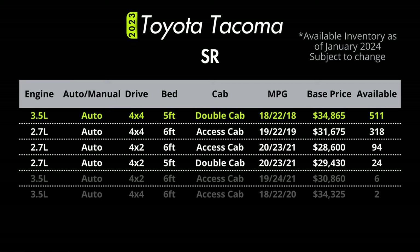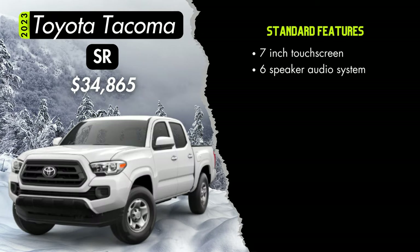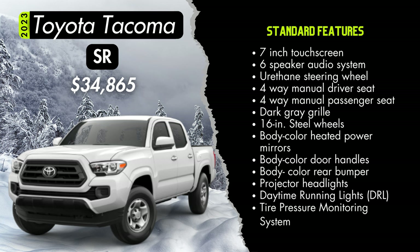Looking at available configurations for the SR trim, some of these models are running real low, but we do still have a pretty decent number of the four-cylinder access cab with 4x4 and the V6 4x4 with the double cab standard bed. Standard on the SR trim you'll get a seven-inch touchscreen, a six-speaker audio system, a urethane steering wheel, four-way manual seats for both the driver and passenger, a dark gray front grille with a black surround, body color heated power mirrors, body color door handles, body color rear bumper, projector beam headlights with turn daytime running lights, and a tire pressure monitoring system.